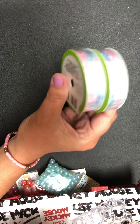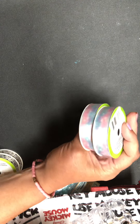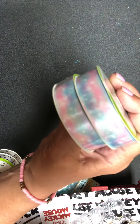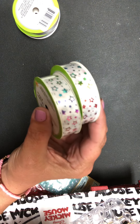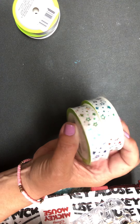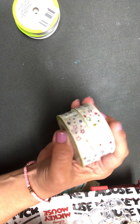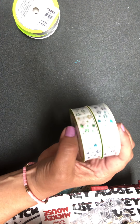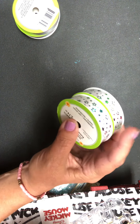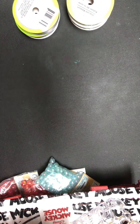First off, can we talk about how gorgeous this ribbon is? It's very pretty, rainbow type. And then I found these — I had not seen these before. It's a very cute star ribbon with reflective, hollow, different colors. I thought this would be great for Halloween. Super excited about that.